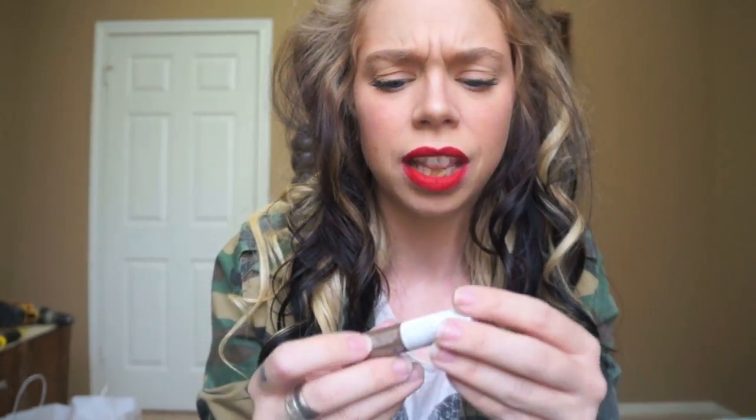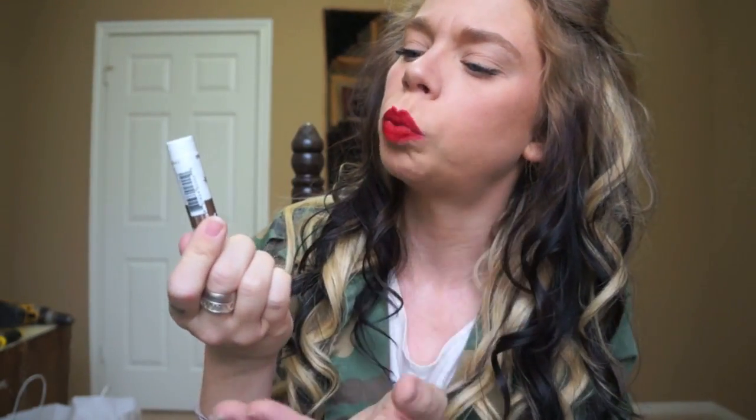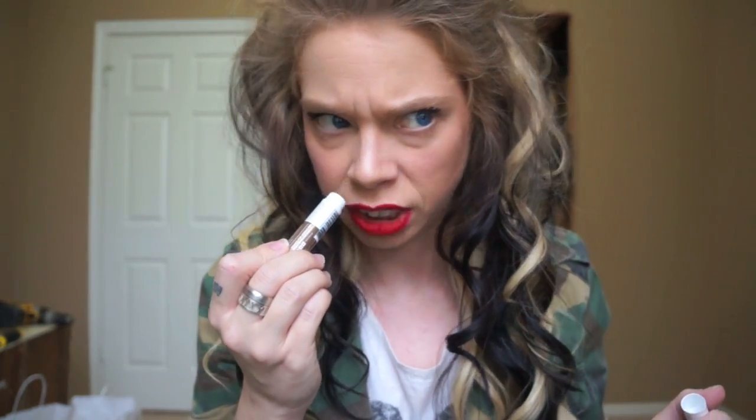The next thing I'm seeing in the box is a lip balm, and I think it was in last month's Beauty Box 5 — I got a lip balm and I've been obsessed with that one, so maybe I will enjoy this one as well. This is Epic Blend, I've never heard of that brand, and the flavor is hemp coconut, which is kind of strange. Since I have lipstick on today I won't be sampling it, but I sure will take a smell. This smells really beachy, very summer, tropical smelling. I like it.